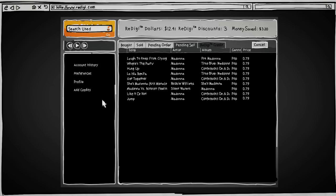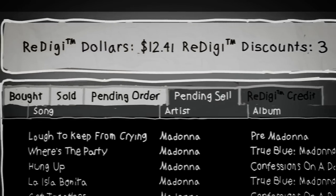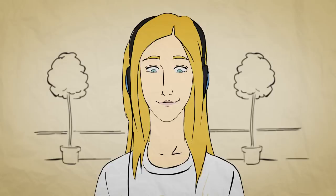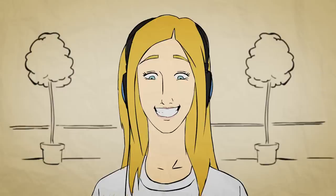You can log into your account at ReDigi.com to monitor your purchases and sales, to make changes to your ReDigi account, and to purchase more ReDigi credits. If you don't have any music to sell, you can also create your account at ReDigi.com. And when you're ready, you can list even more songs for sale with the ReDigi client.